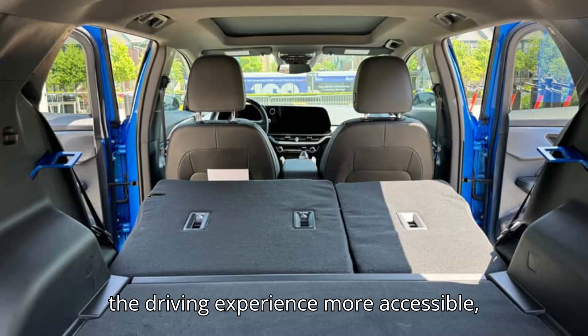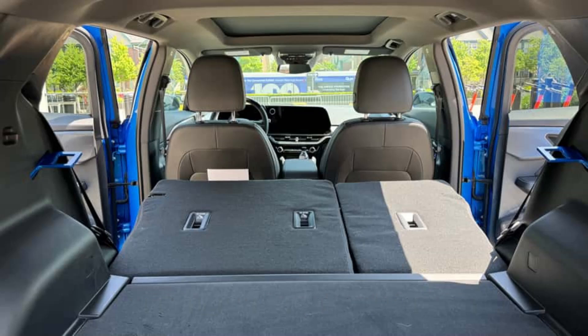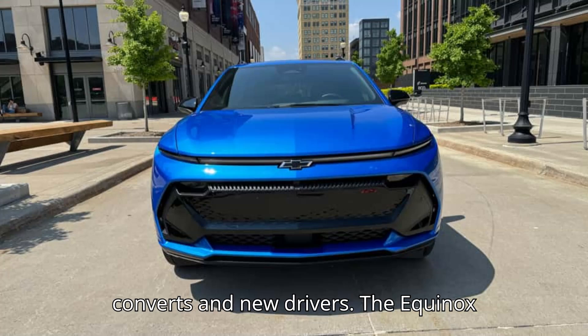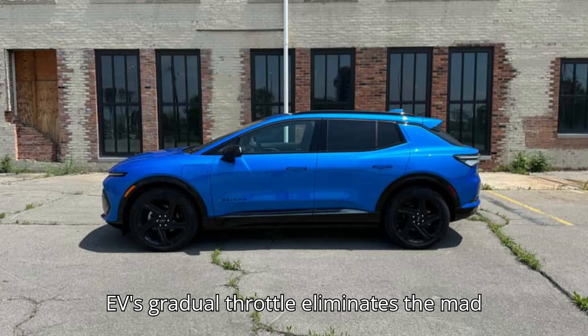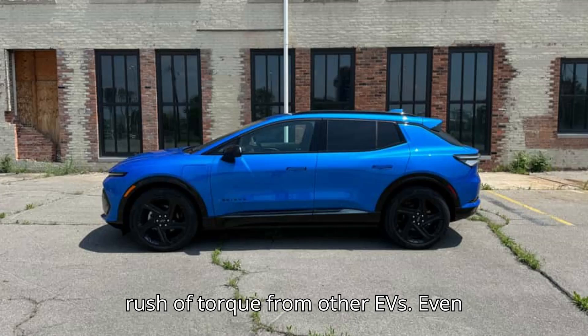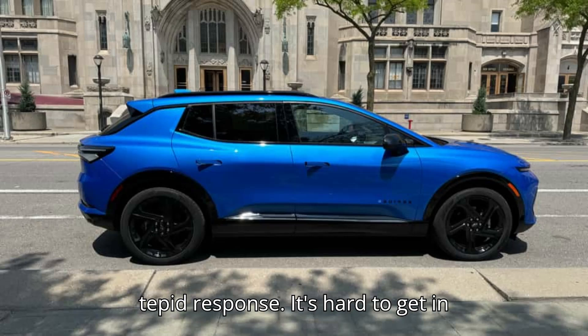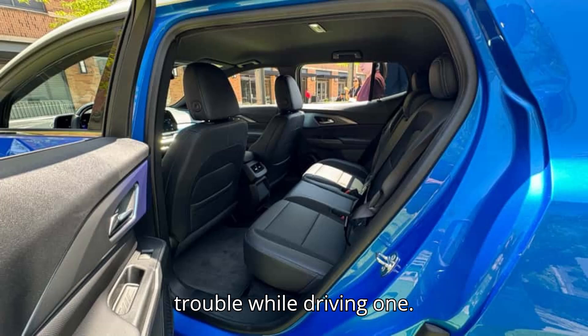Chevy also tried to make the driving experience more accessible, which is excellent for skeptical EV converts and new drivers. The Equinox EV's gradual throttle eliminates the mad rush of torque from other EVs. Even taking the pedal to the floor delivers a tepid response. It's hard to get in trouble while driving one.